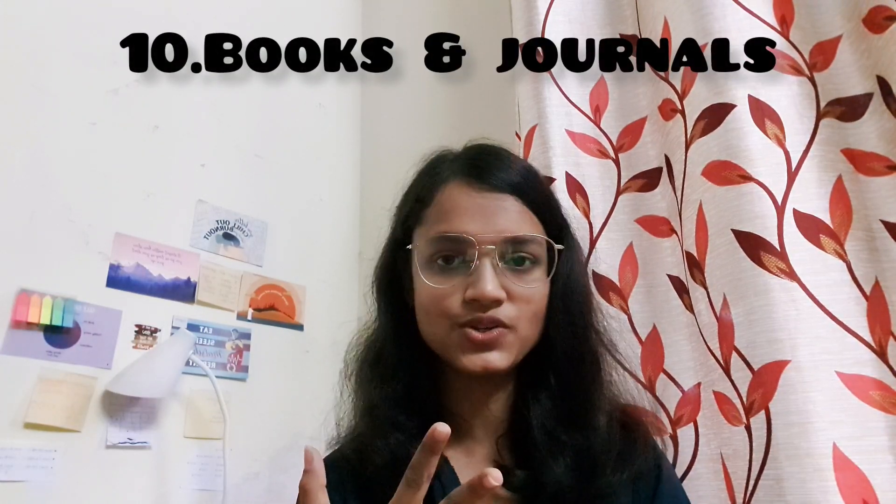The next important thing is books and journals. Journals you'll get from college or a nearby store. For books, please don't buy them before college starts — many students buy a lot of books and then realize they're not useful for their university pattern. Do thorough research on YouTube and Quora, ask your seniors which books suit their university pattern, and then buy. You can get secondhand books from seniors or new ones — whatever suits you.